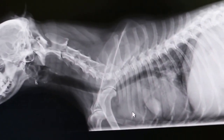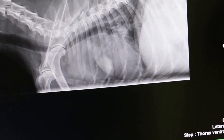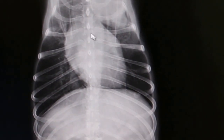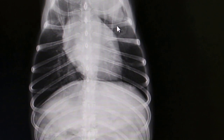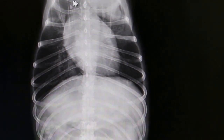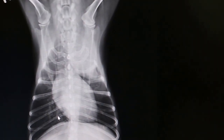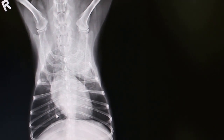The heart looks okay. You can see from here that the heart is not enlarged. But these lung tumors have spread. This is the topic of a coughing dog that has been coughing for many weeks — Singapore.